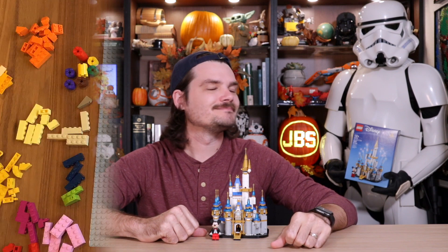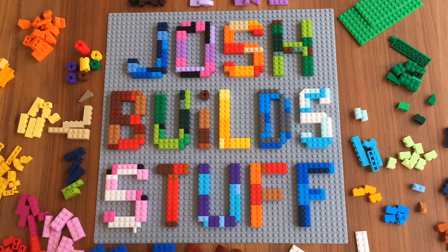M-I-C. See the big beautiful blue spired castle down at the end of Main Street? K-E-Y. Wide footpaths open before you, leading you into a day full of adventure and fantasy. M-O-U-S-E. Happy fall y'all, I'm Josh, this is Josh Build Stuff, and you know what I find to be the perfect fall family activity? That's right, spending the whole day in Walt Disney World, the most magical place on Earth.